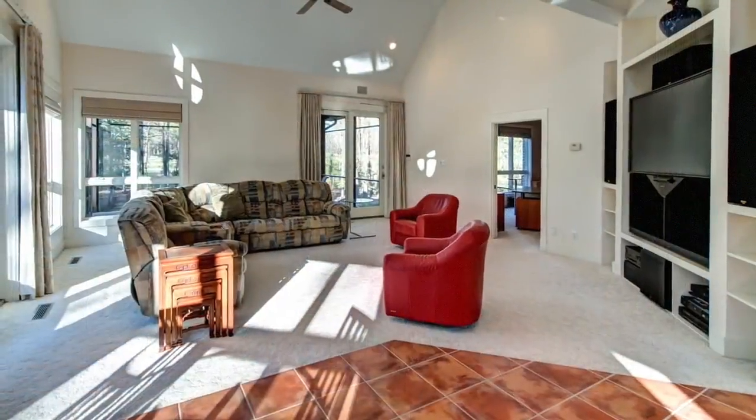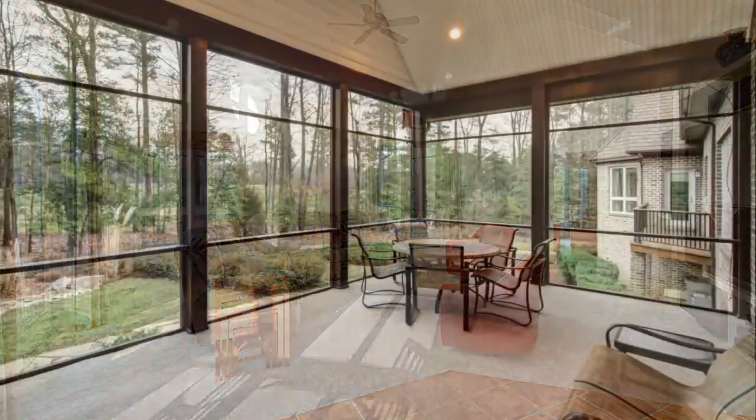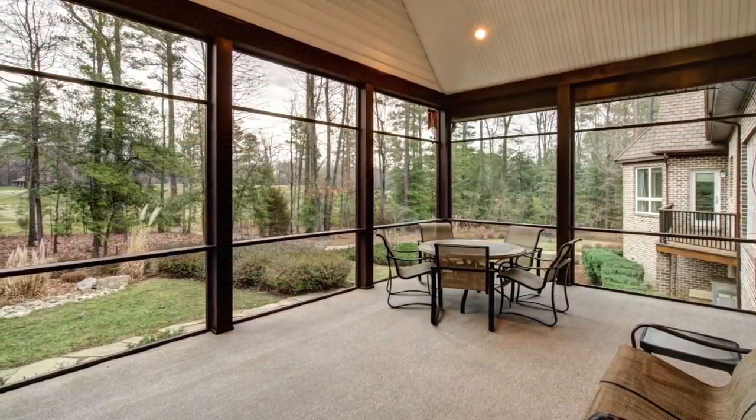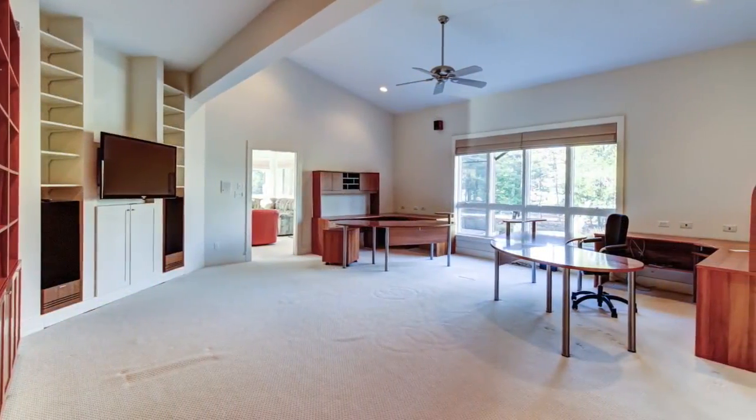Enjoy your morning coffee in the casual dining area with a corner bay window featuring golf course views. There's room for everyone to gather in the family room to watch the game, and dine al fresco on the screened porch and deck overlooking the golf course.